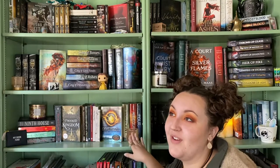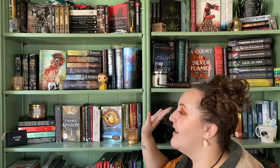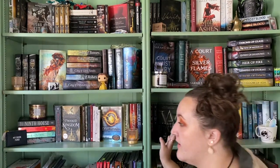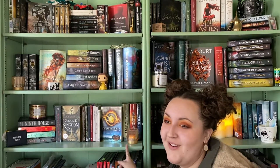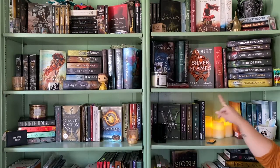Of course I have the Divergent series, which was my gateway into fantasy. It's urban fantasy but it opened everything up for me. From there I blossomed into ACOTAR and a lot of other books. It's one of my favorites and the only book series that when I finished it made me cry for three days straight — I saw so much of myself in it. If you know, you know.